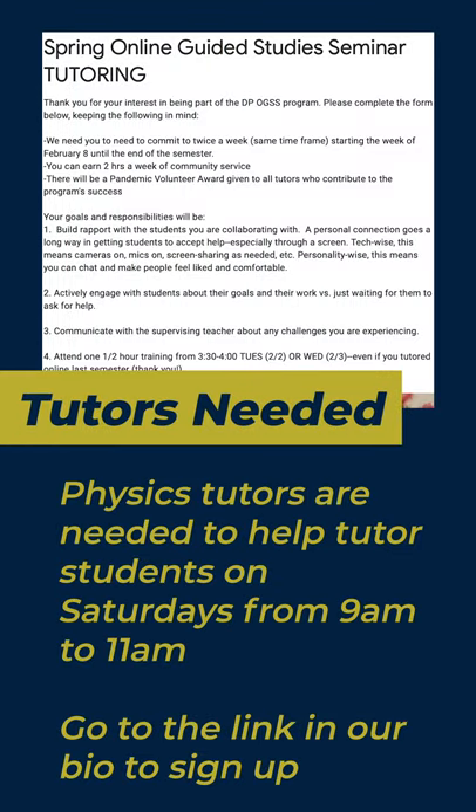Chargers, Physics Tutors are needed. If you enjoy doing physics and want community service hours, this may be just for you. You will also get a Pandemic Service Award for helping through Zoom. You need to be available to Zoom from 9am to 11am on Saturdays. While they would prefer people who can make the entire time period, they are still welcoming people who can only come occasionally or for only an hour. If you are interested, you'll need to go to the link in the DP News link tree and sign up ASAP.